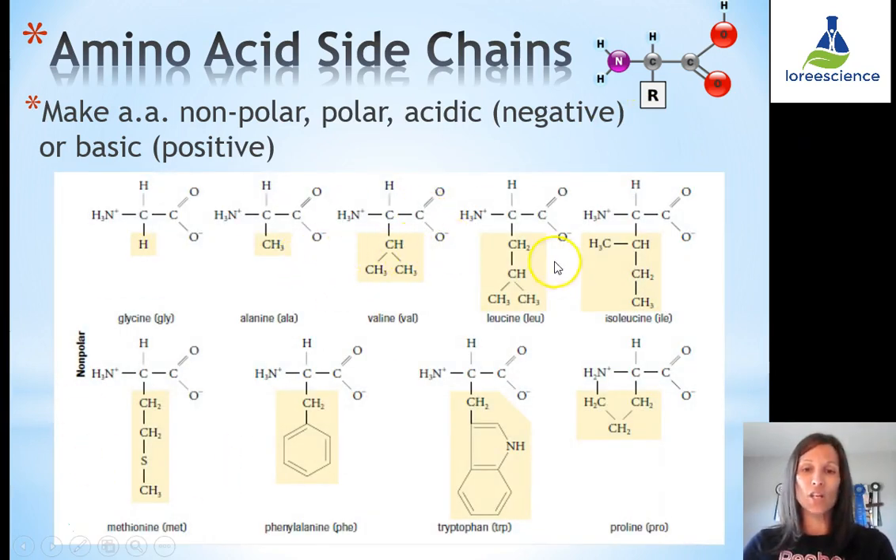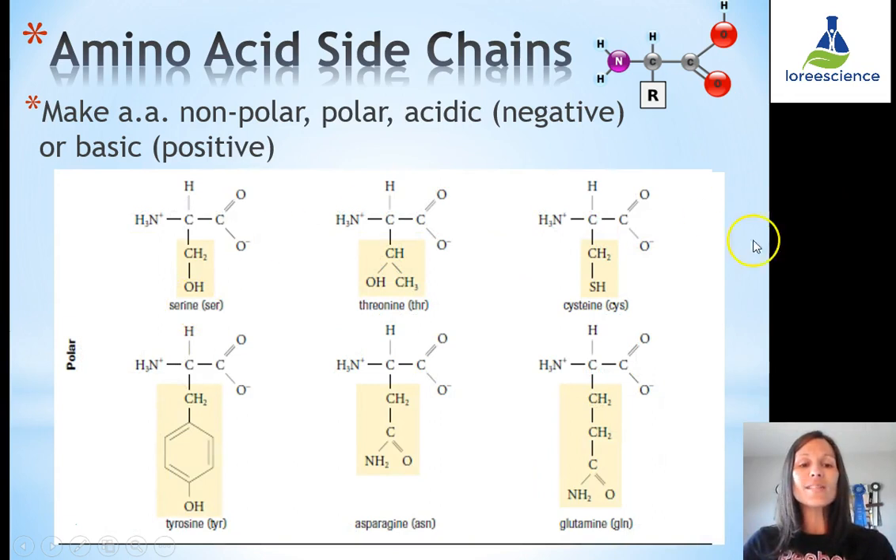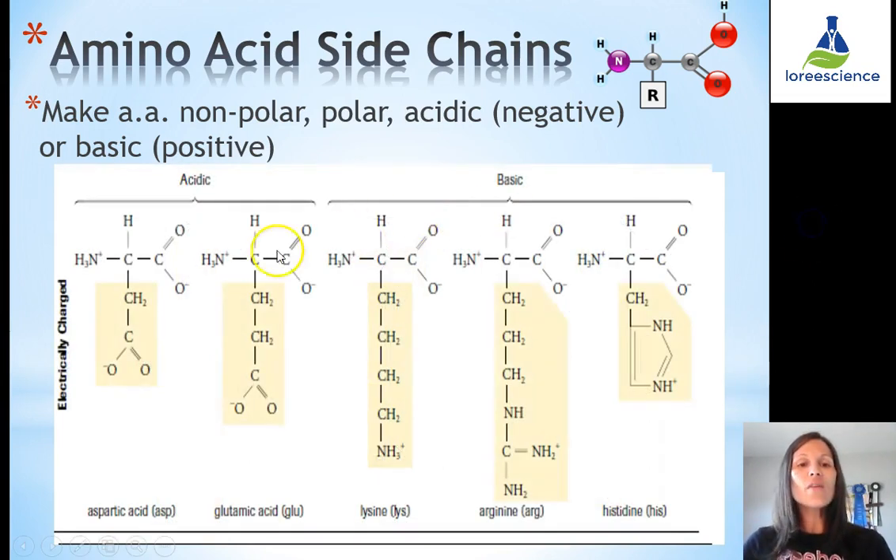Looking at side chains: non-polar side chains are hydrophobic — they tend to cling and stick together. There are six polar amino acid side chains, meaning they are hydrophilic and prefer to be in water. There are also charged side chains — acidic and basic. Acidic side chains are negatively charged because acids donate protons, and they always contain a carboxyl group. Basic groups always have an amino group, meaning they can gain an extra proton and become positively charged.